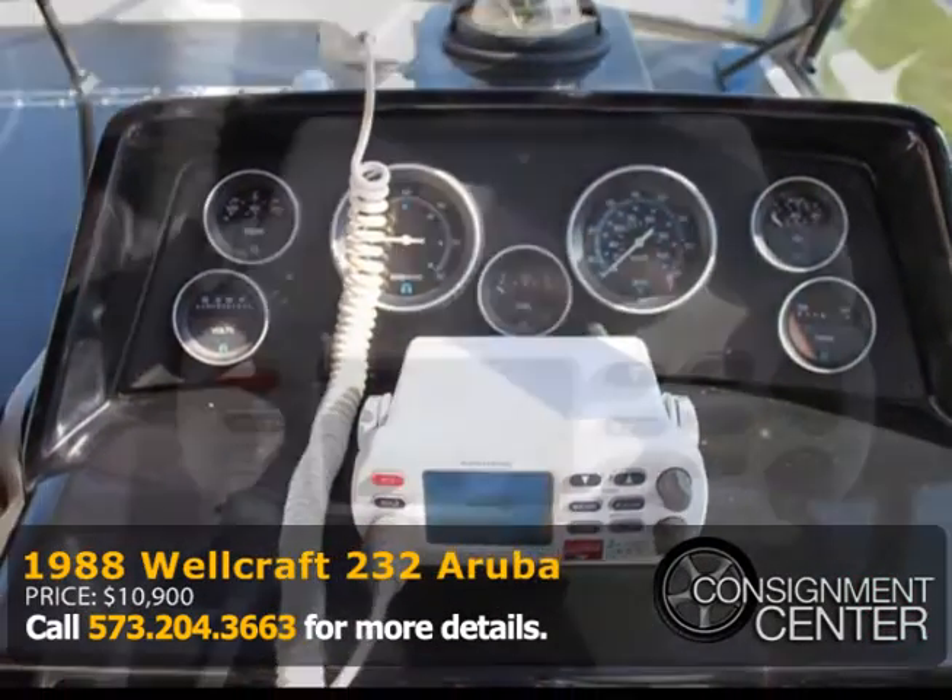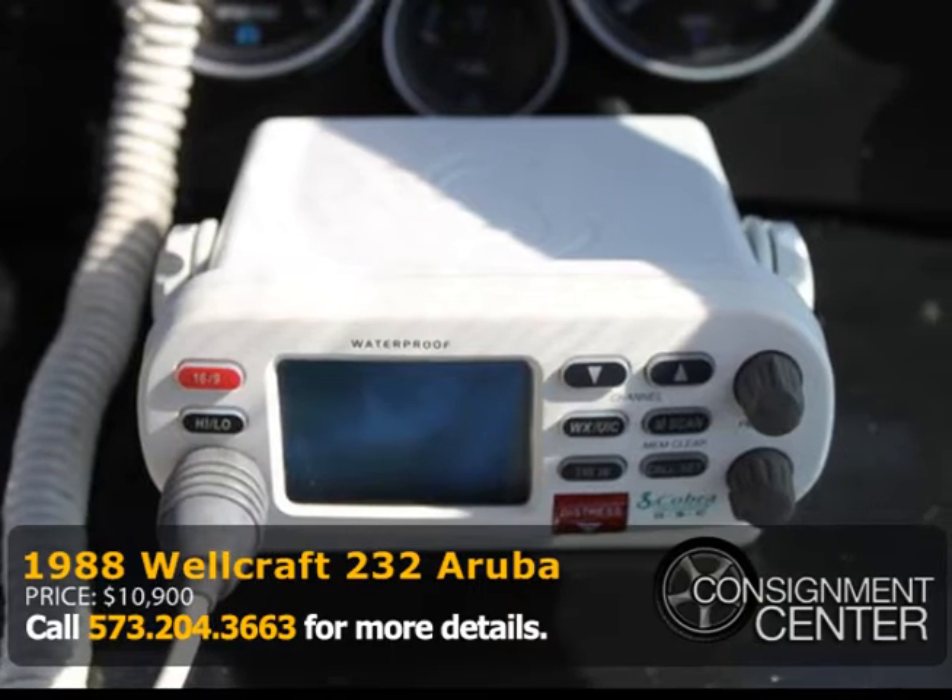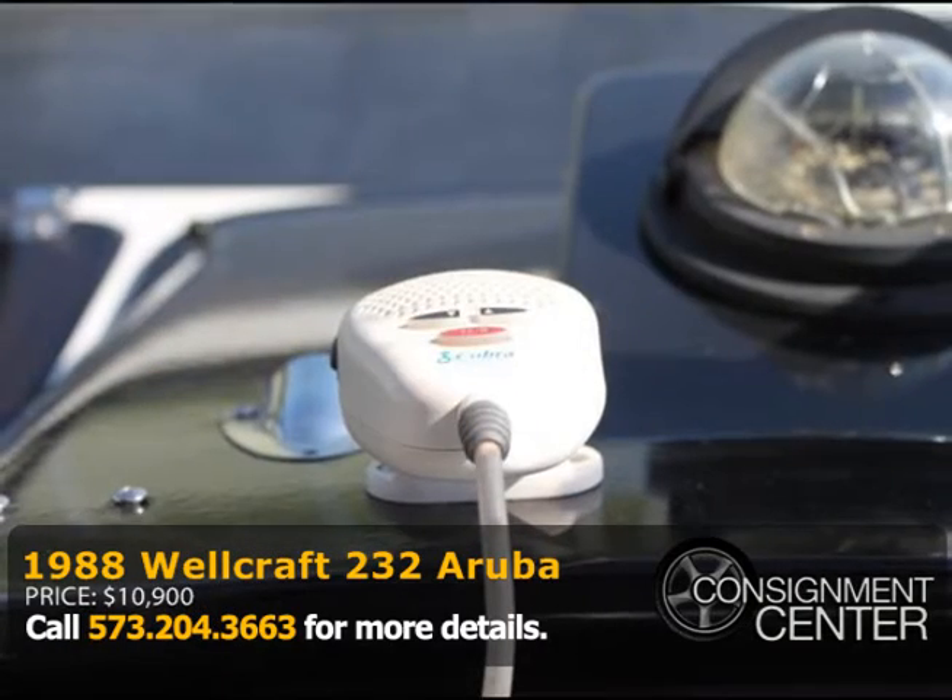Come and check out this deep Wellcraft T32 Aruba. Visit our website or come by for more information.